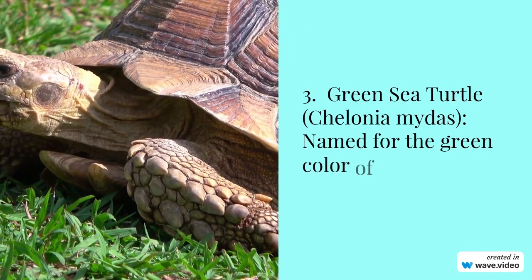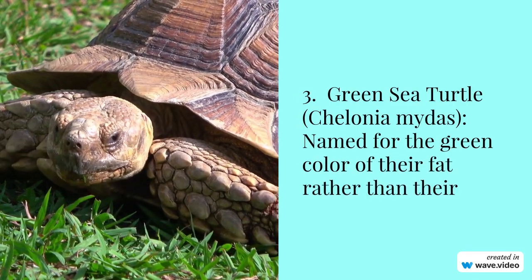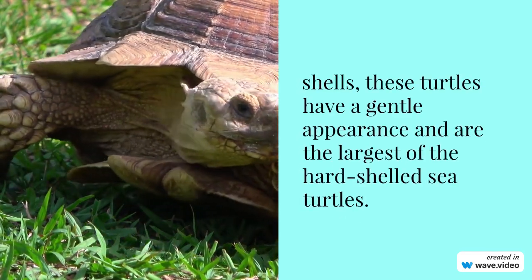Number 3: Green sea turtle, Chelonia mydas. Named for the green color of their fat rather than their shells, these turtles have a gentle appearance and are the largest of the hard-shelled sea turtles.